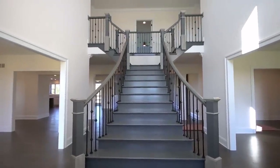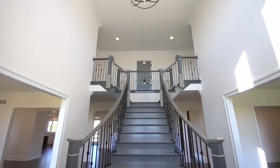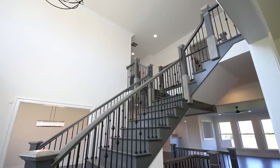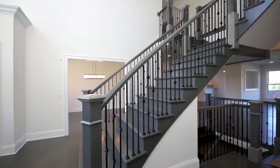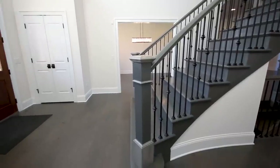Standing in the main foyer, the first thing you notice is a beautiful split staircase with wrought iron balusters. Looking down, you immediately notice the Carlisle reclaimed floors — this home has beautiful 8-inch plank oak floors throughout.